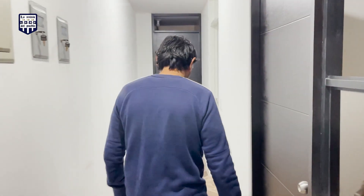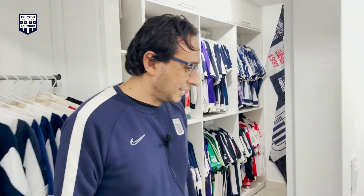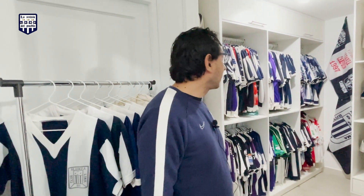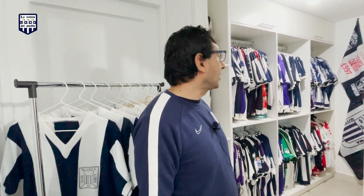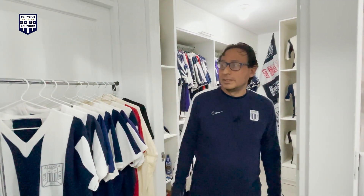¡Hola Víctor, cómo estás? Buenas tardes. Adelante, por favor. Bienvenido al Museo Blanca Azul, donde reposan las camisetas de la Alianza, las que he podido hasta ahora juntar. Adelante.